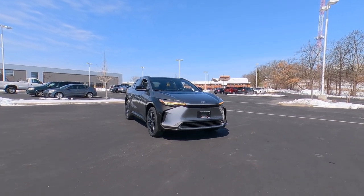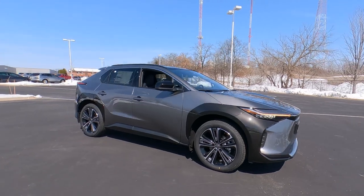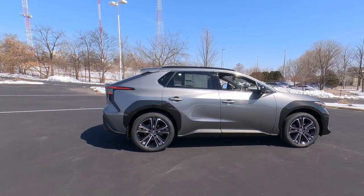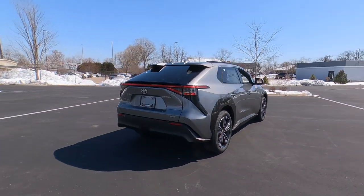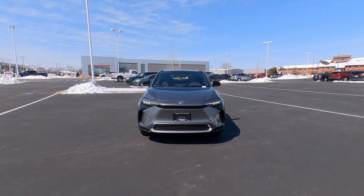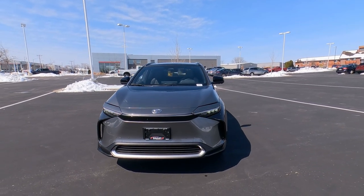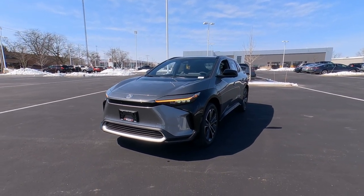Here's something new from Toyota — their very first electric SUV crossover for 2023. This is your Toyota BZ4X. In this video we're going to walk around the outside and find out what's interesting on the new BZ4X from Toyota. Electrics are really interesting to me. They do a lot of great things with the styling that you just can't do with a gasoline engine, and that begins up front on the BZ4X.